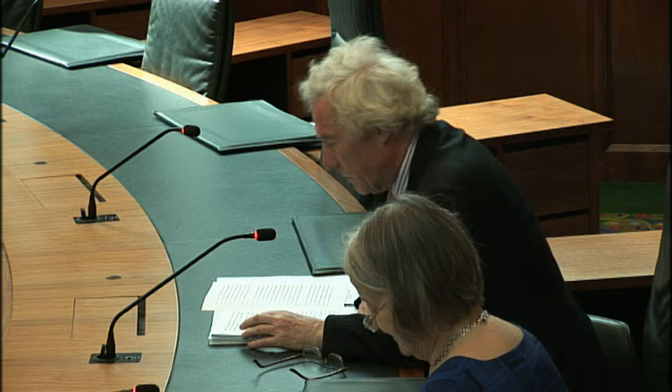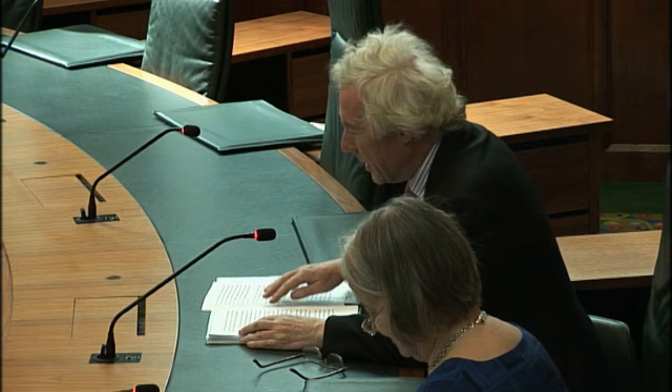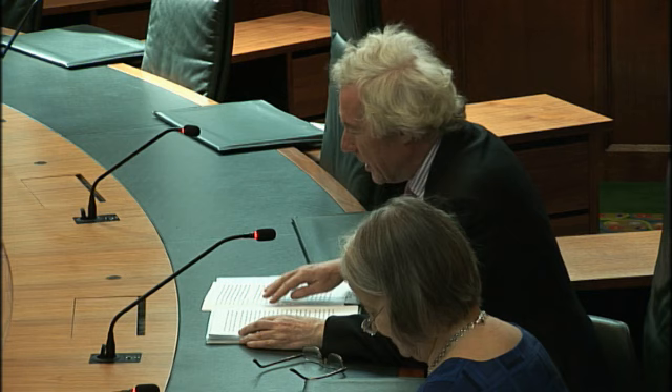Its reasons are set out in a judgment which I have prepared, and with which the rest of the panel agrees, and which seeks to give some general guidance about the approach to be taken by valuers. Lord Neuberger and Lord Gill deliver concurring judgments.